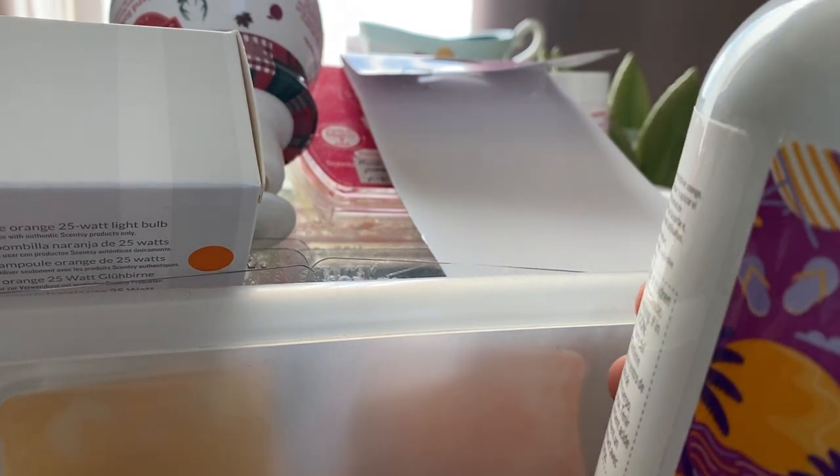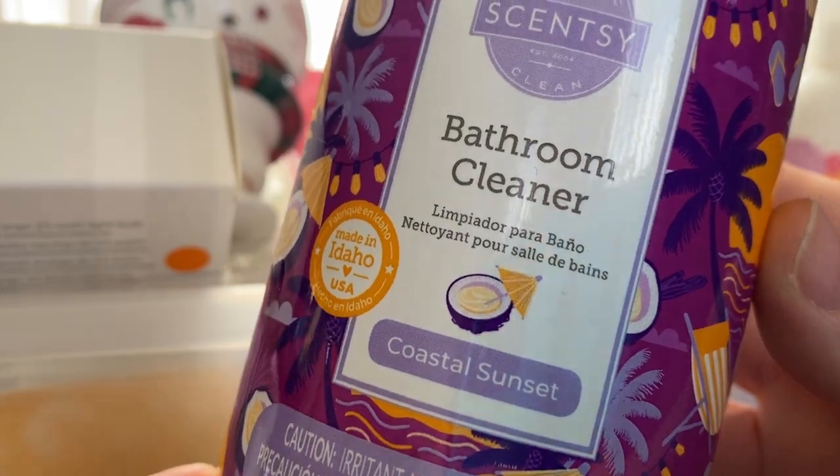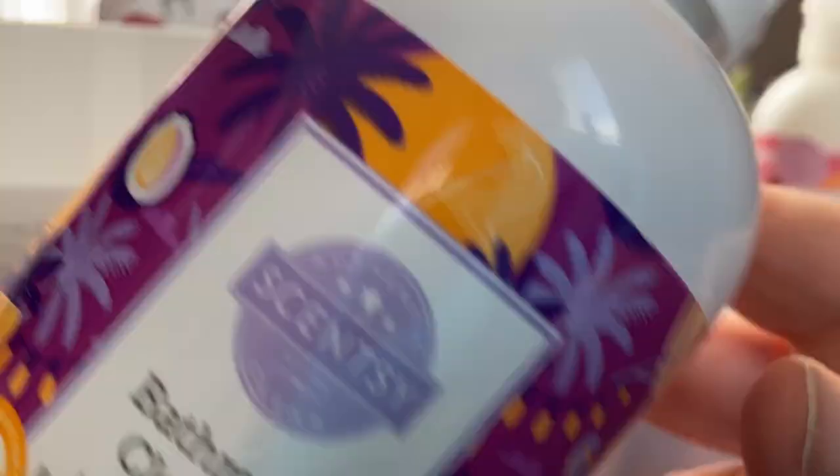We'll go through the non-wax first. I have a bathroom cleaner in Coastal Sunset — really enjoyed this one, this was a beautiful scent. Yeah, I love the bathroom cleaner and I use it regularly.